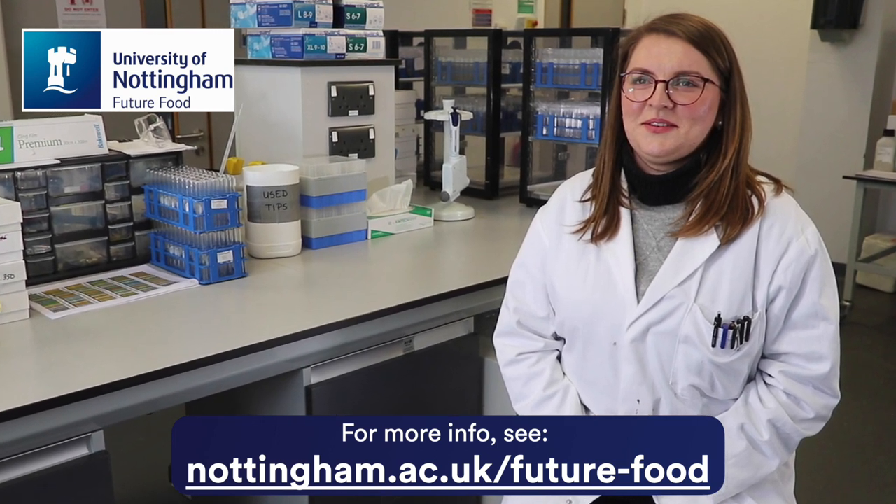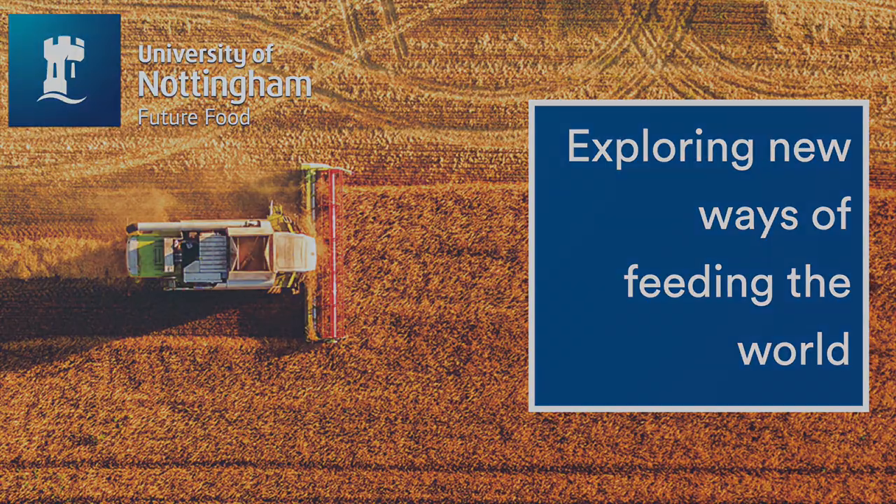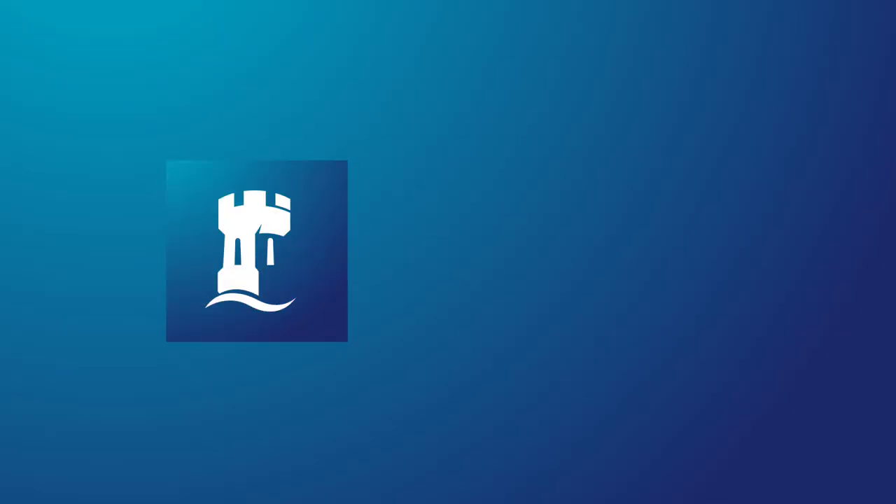As with all of the Future Food Beacon platforms, the Ionomics facility engages with collaborators both in the UK and across the world. For further details on how to work with us, visit our website — The Future Food Beacon: exploring new ways of feeding the world.